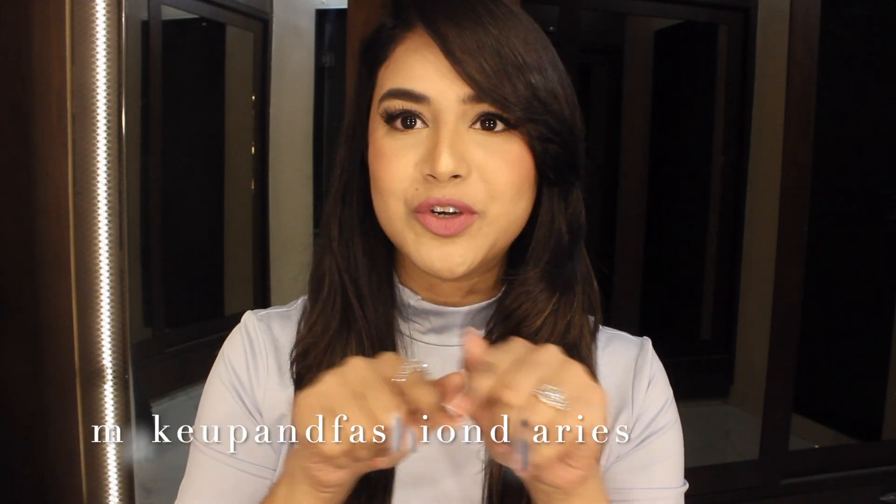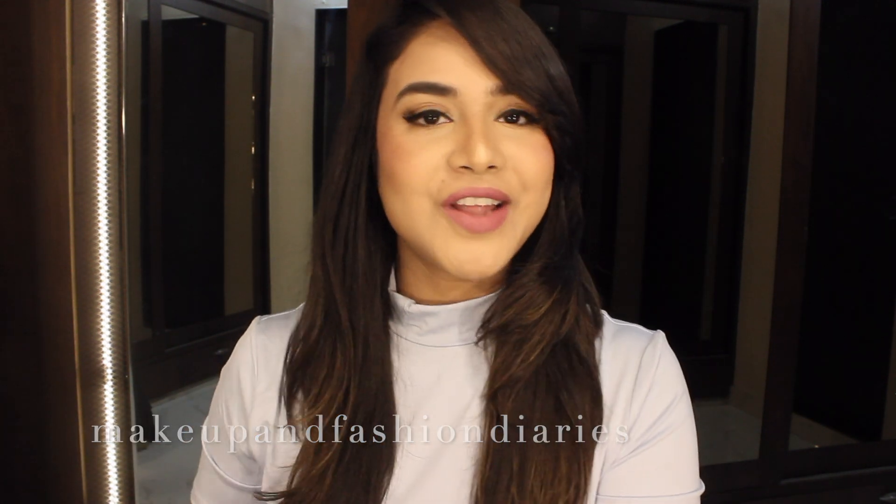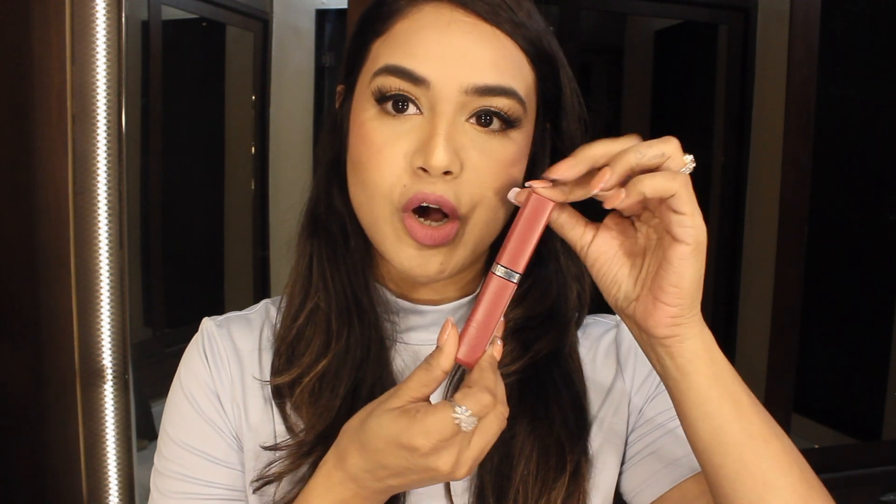Hi everyone, welcome back to Makeup and Fashion Diaries. Today's video is going to be on lipstick. I hope you guys are enjoying my lipstick series on Instagram — if you are not following me there, please do that. I'll put my handle here so you guys can check. Today's lipstick is going to be a L'Oreal lipstick.